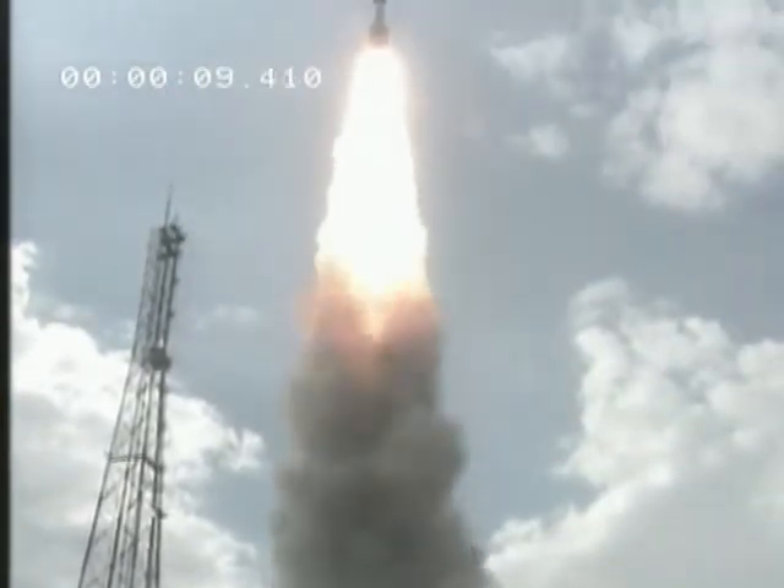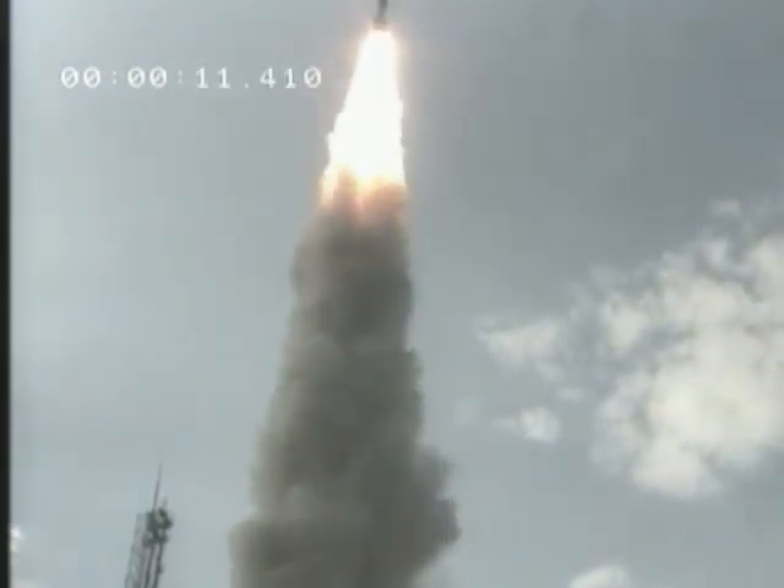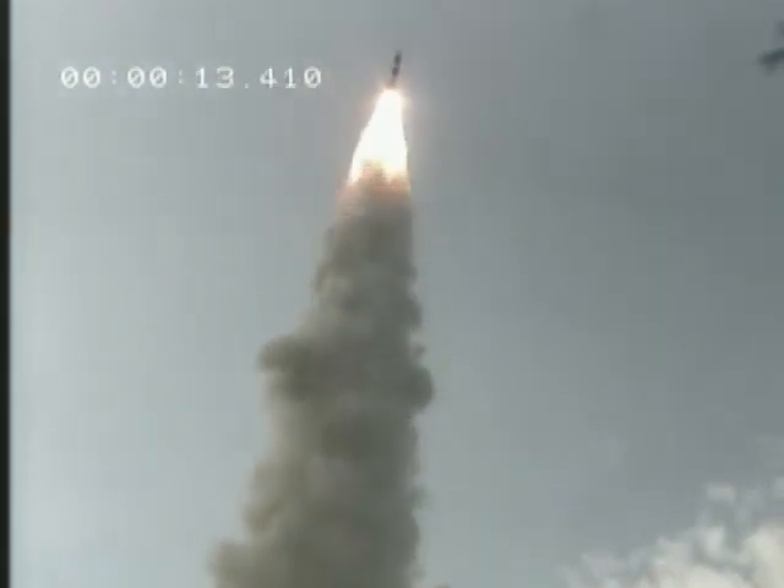And with this first voyage to the moon, the Indian base is opening another new page in its history.